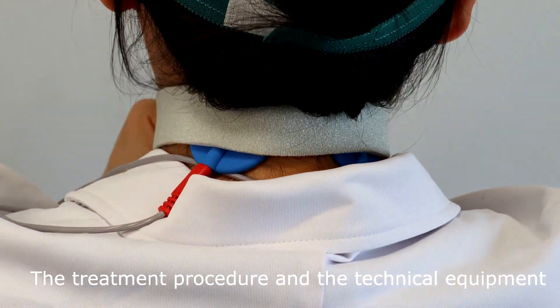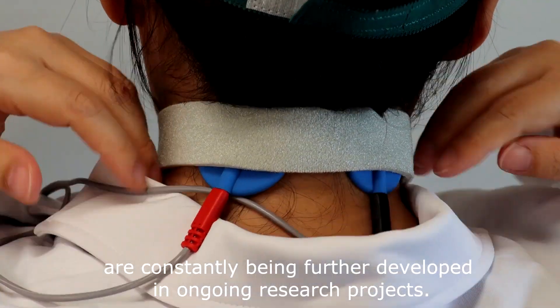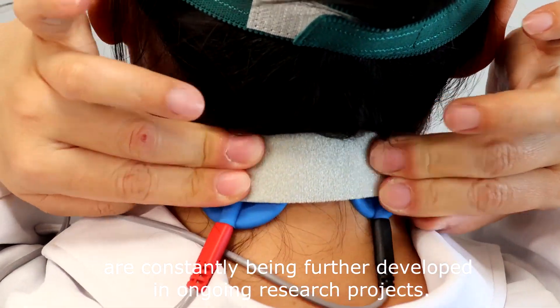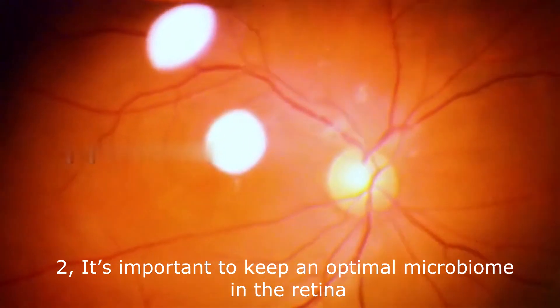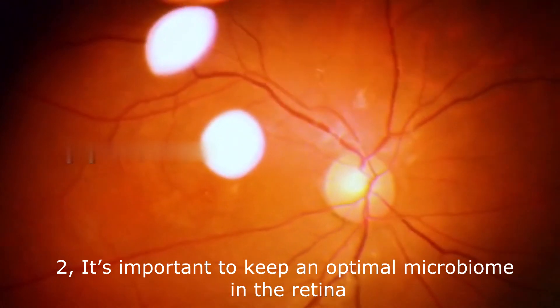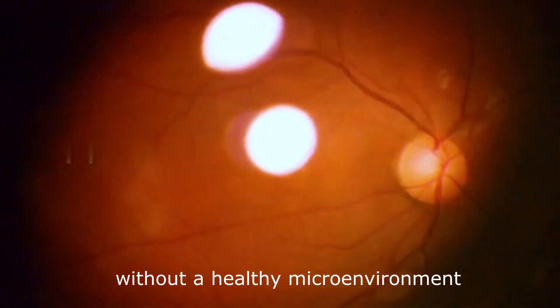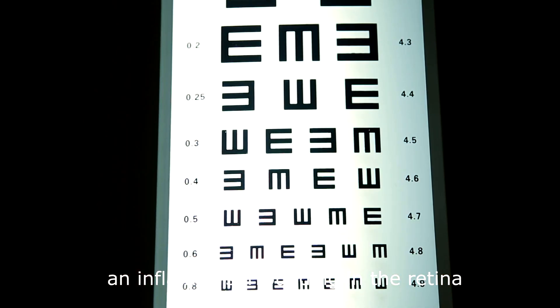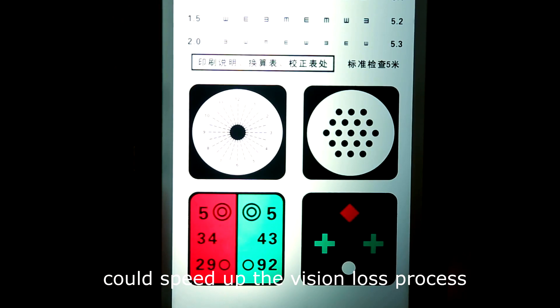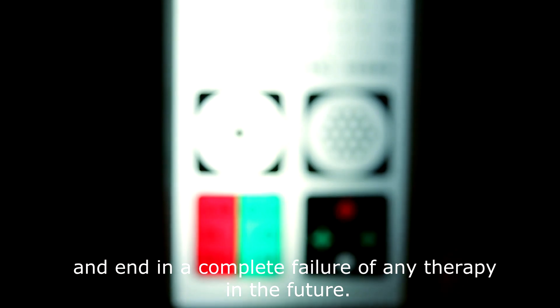The treatment procedure and the technical equipment are constantly being further developed in ongoing research projects. It is important to keep an optimal microbiome in the retina. Without a healthy microenvironment, an inflamed surrounding in the retina could speed up the vision loss process and end in a complete failure of any therapy in the future.